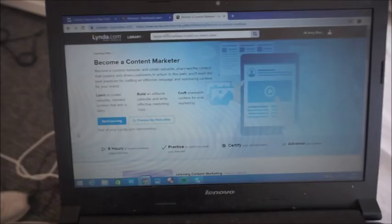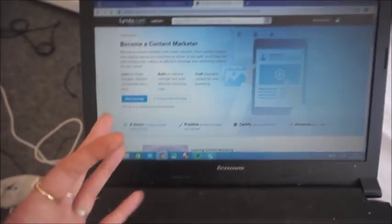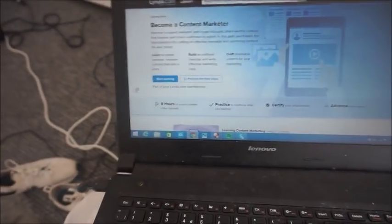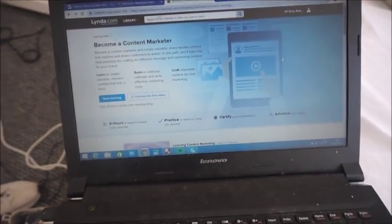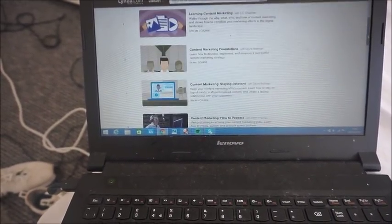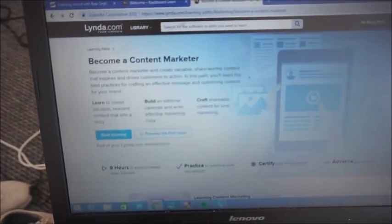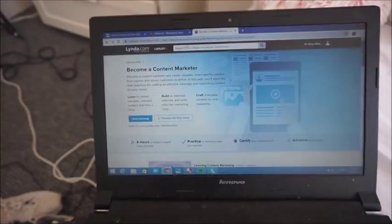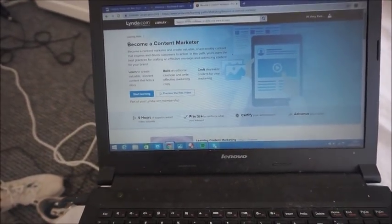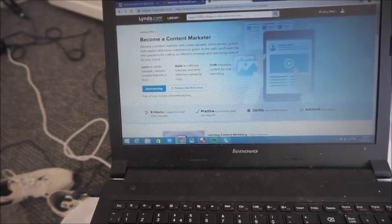I'm just looking at this website that my uni have linked on their website, it's called lynda.com, and I think you can do online courses - short ones - that make your CV better. So you could choose something you want to do in the future. I'm looking at marketing ones right now. I thought I'd give it a shout out - it's called lynda.com and it's in cooperation with LinkedIn, that jobs website, if you guys want to advance your CV.